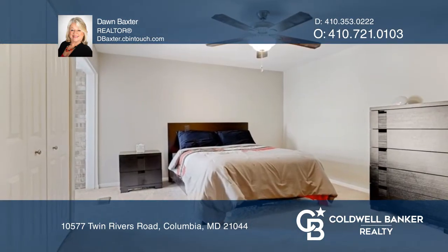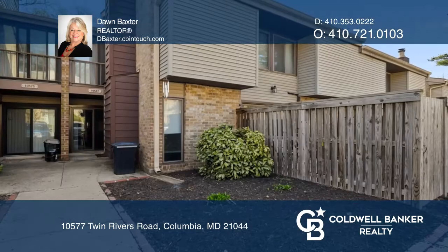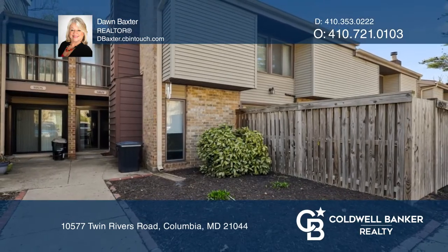Huge primary bedroom has two large closets and a sitting area. Enjoy the patio in the fully-fenced yard. Make yourself at home by scheduling a tour with Don Baxter.